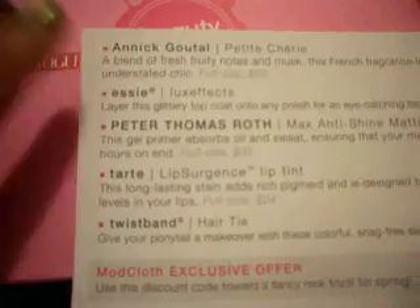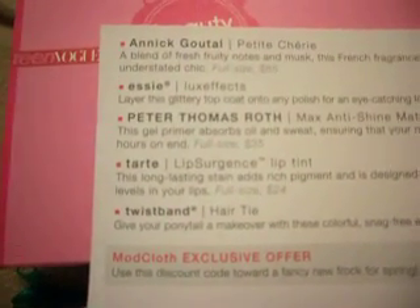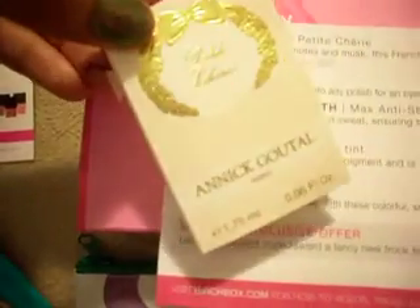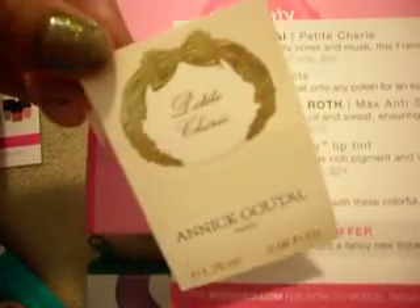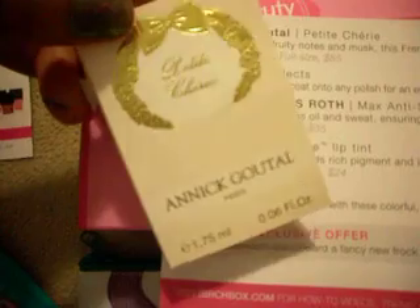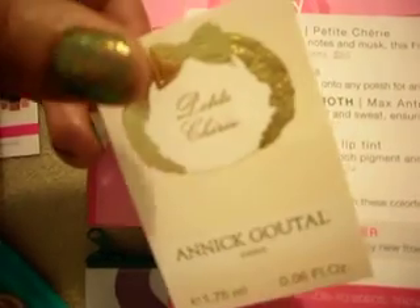I did get the perfume by Anik Goutal. I haven't smelled it because, if you've seen my other videos, I don't like perfume samples. I don't know why I keep getting perfume samples, Birchbox. I keep getting annoyed every time I see one. I'm not paying for a perfume sample that I can get for free at Sephora — Sephora will give you little spray vials for perfume for free. So that's just not what I'm looking for.